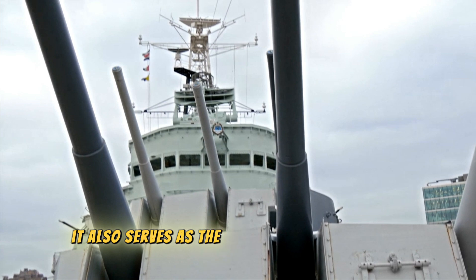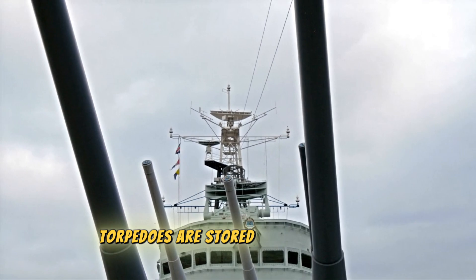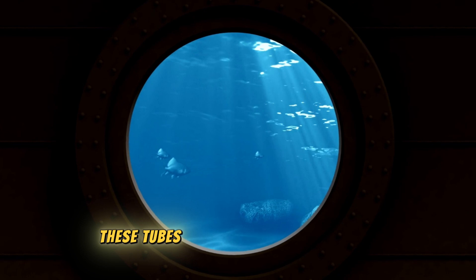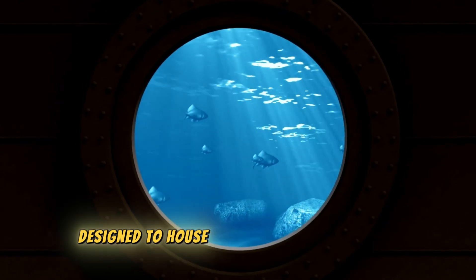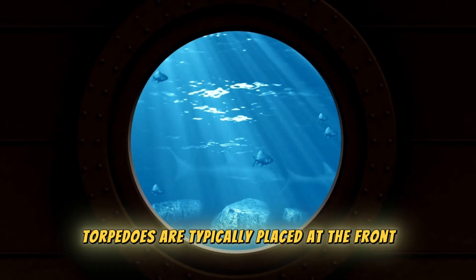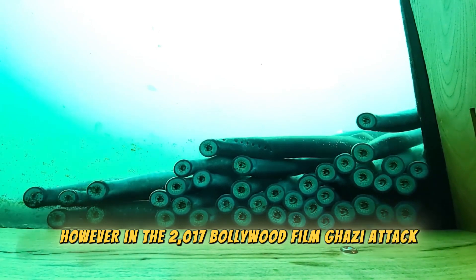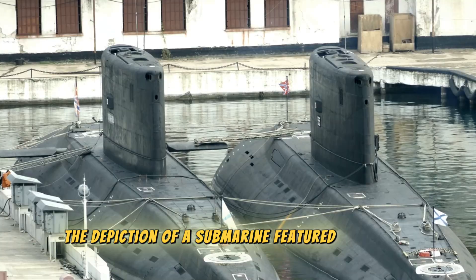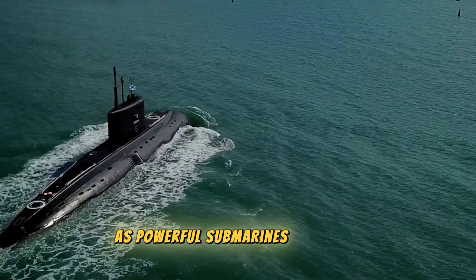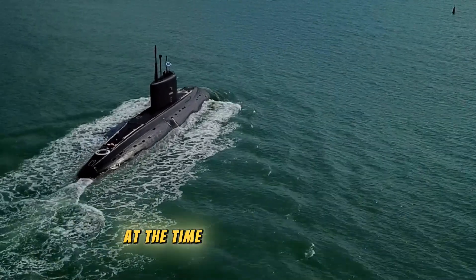Torpedoes are stored in torpedo tubes — these are self-propelled underwater missiles housed in cylindrical containers. In modern submarines, torpedoes are typically placed at the front. However, in the 2017 Bollywood film Ghazi Attack, the depiction featured torpedoes at both the front and back. This was historically accurate, as powerful submarines back then had torpedoes at both ends because torpedoes could only travel in a straight line at the time.